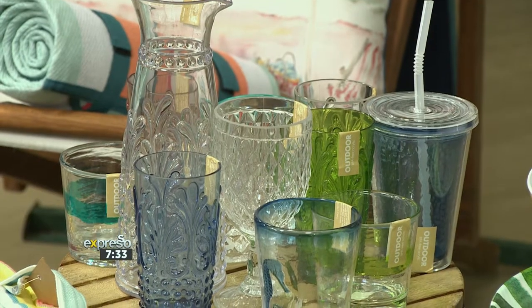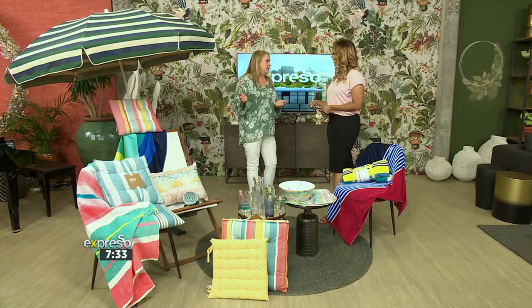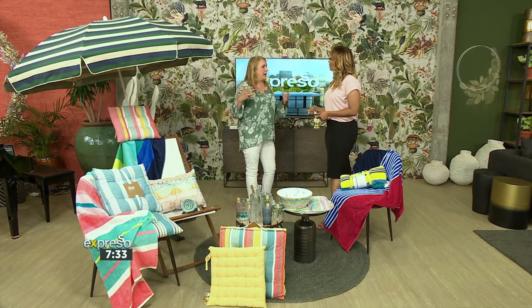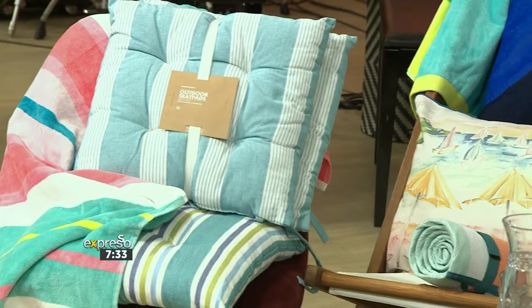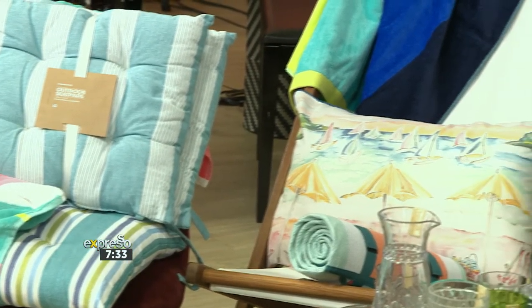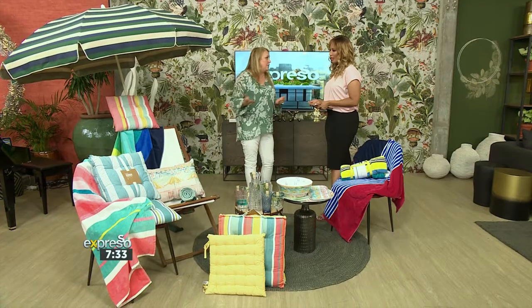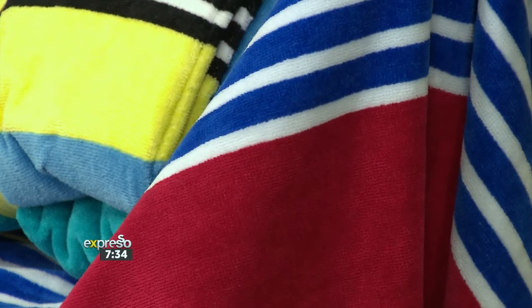Aesthetics is obviously a big factor in decorating — what colors work outdoors, what colors are going to evoke happiness and sunshine and party and relaxation. And then the practicality: are the dye stuffs colorfast? Those are really big factors.